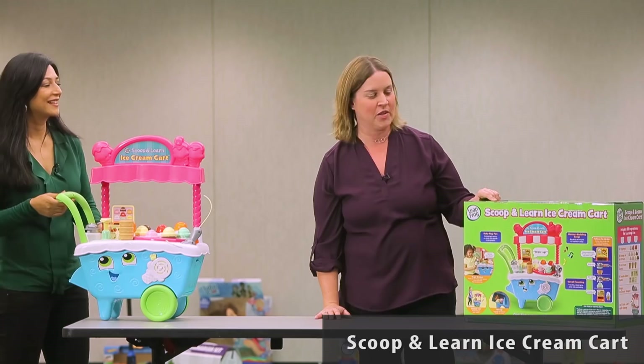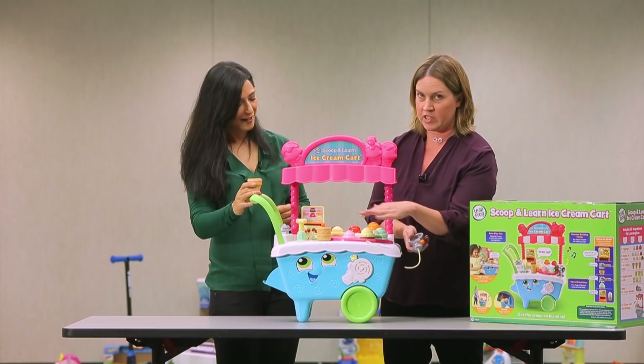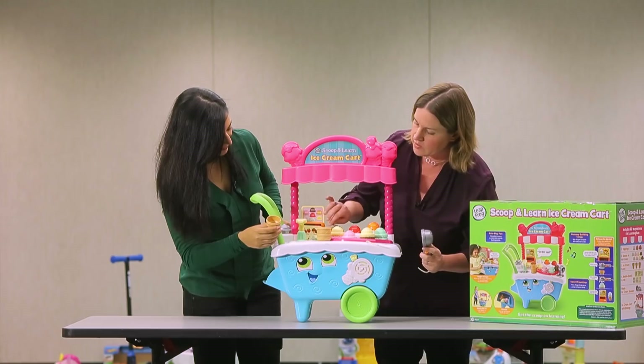The Scoop and Learn ice cream cart was a big hit among the toddlers, and the bigger kids came over to play with it too during our free play period. Now this came to us out of the box with a wire cut, and I think the scoop is supposed to talk a little bit more to the cart, but it didn't really seem to make a difference — it still works and the kids still had fun with it.